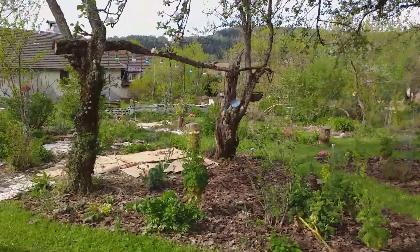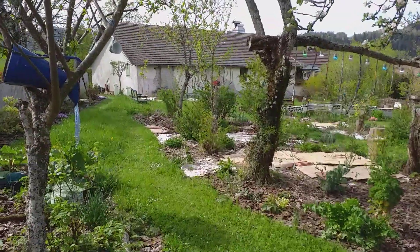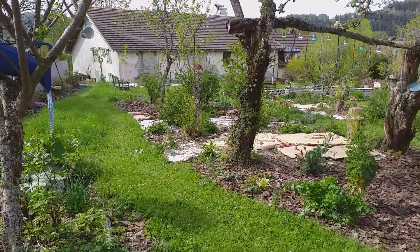So that's our garden. It's April, and I'll see you in a month. Thank you for watching.